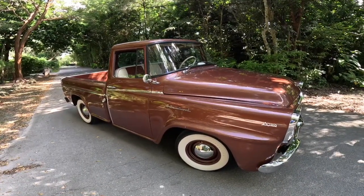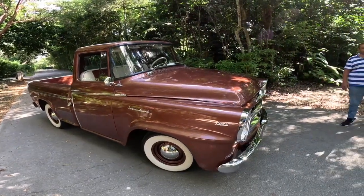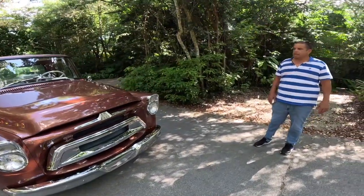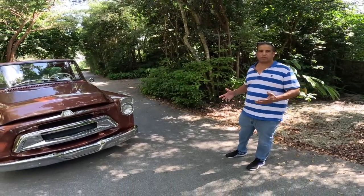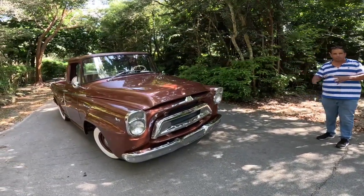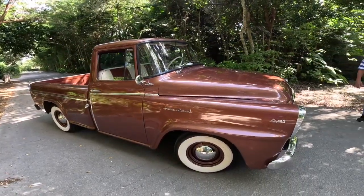I bought this truck in 2012. At that time I decided to do a full restoration. The car was completely taken apart — we did everything, the body and the frame. It was a full restoration.